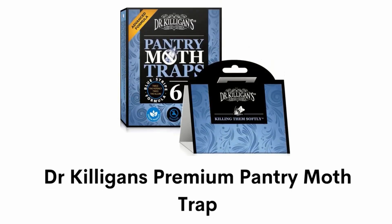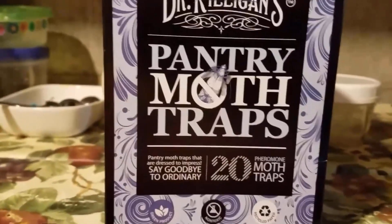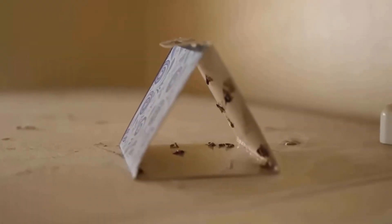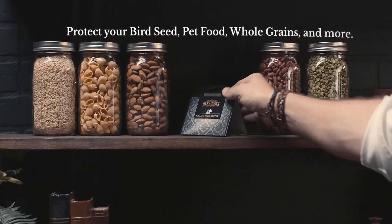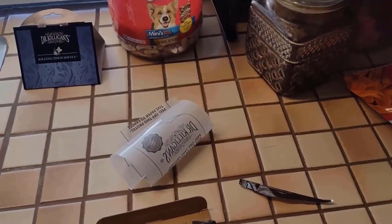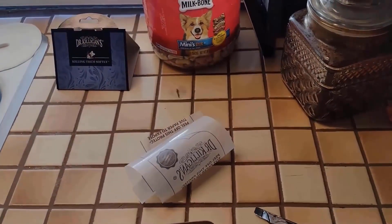Number 2: Dr. Killigan's Premium Pantry Moth Trap. It is 100% safe and non-toxic, and a great preventative which can clean your kitchen, cupboards and food when used as directed. It is effective against the Indian meal moth and food moth, and it protects your bird seed, pet food, whole grains and other dry goods. With its convenient fold-tuck design, the package comes with a six-pack that has potent pheromone and sticky glue for insect trapping.